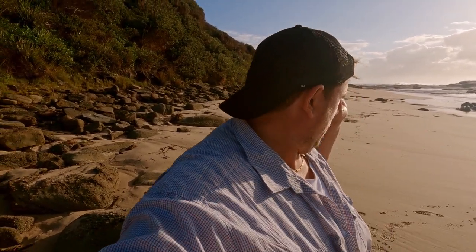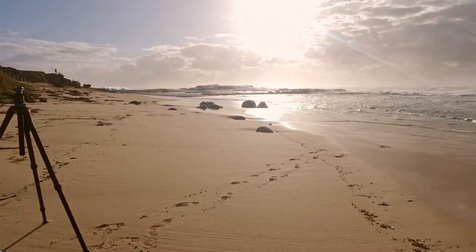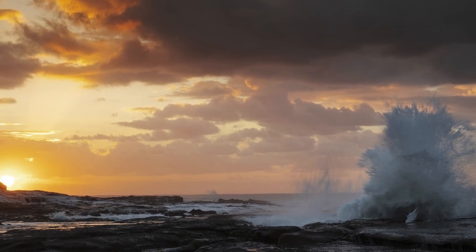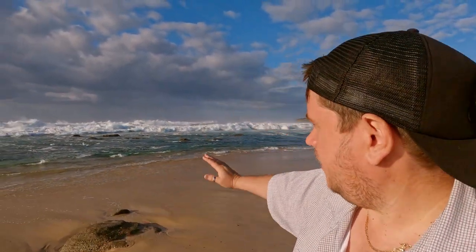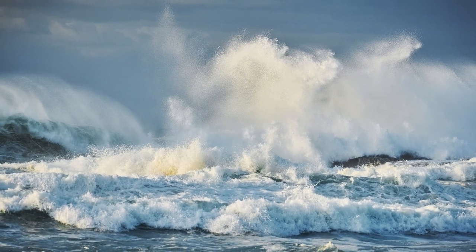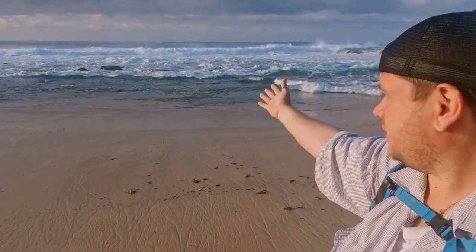This morning I was out over there where those rocks are — just where I'm pointing. I was shooting the sunrise and the colour was absolutely stunning. I was shooting over there as I said. What I was playing with this morning was composition, and also just experimenting with the backlight illuminating the waves coming through. It is a massive swell this morning, as you can see.